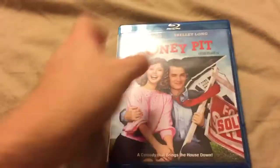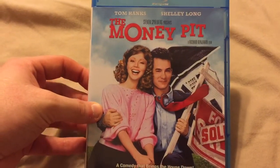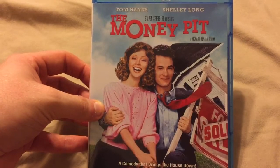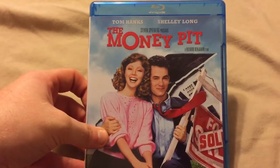Short and sweet, guys. Thank you so much for watching. If you've checked out The Money Pit, let me know. If you plan on getting it, let me know — but you better hurry up before they start going all out. Thank you guys so much for watching. Make sure you give this video a thumbs up, hit that subscribe button, and we will see you in the next video. Take it easy, guys.